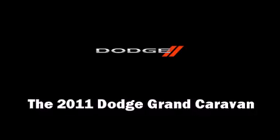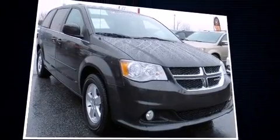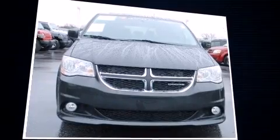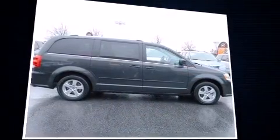The 2011 Dodge Grand Caravan. With less than 30,000 miles on the odometer, you can be confident that this pre-owned vehicle will provide you reliable transportation. It features an automatic transmission, front-wheel drive, and a refined six-cylinder engine.